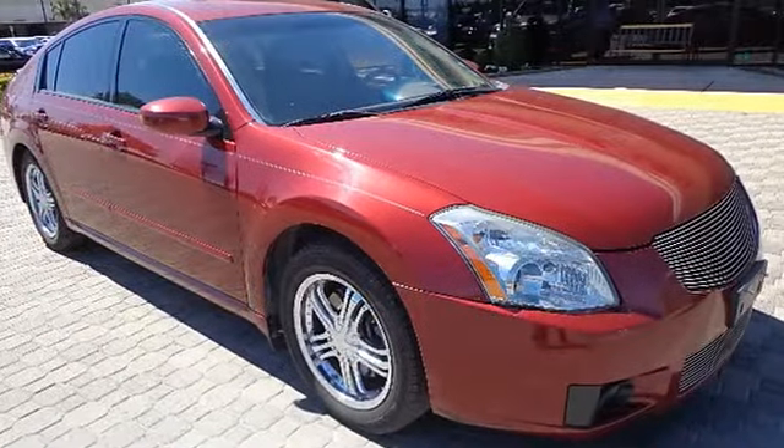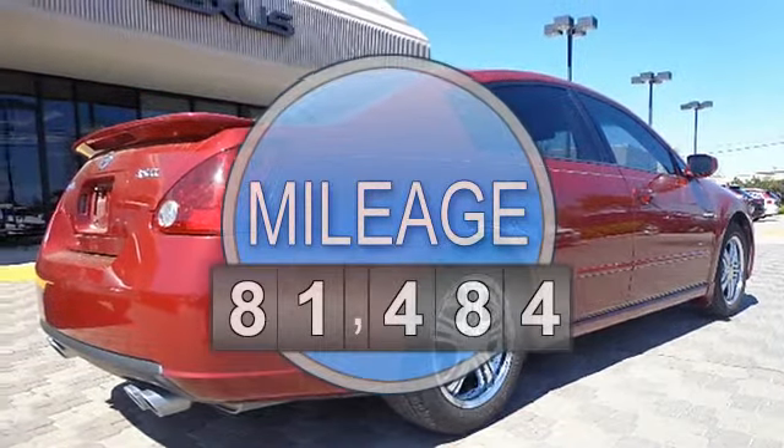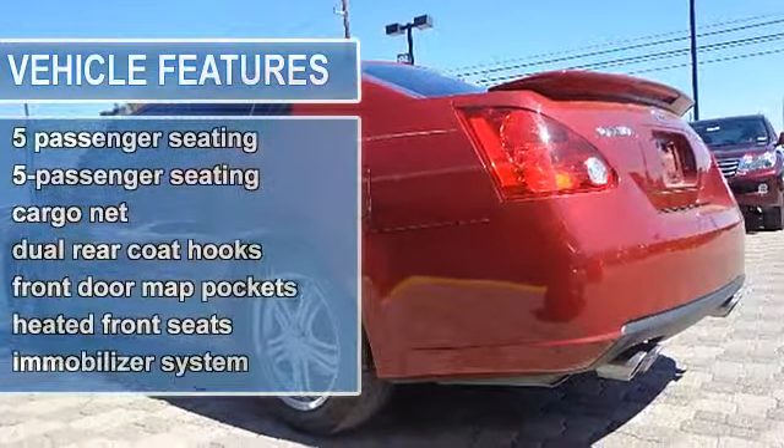This vehicle features the following equipment: CVT transmission, 6-cylinder 3.5L 24-valve V6 engine, Front Wheel Drive.